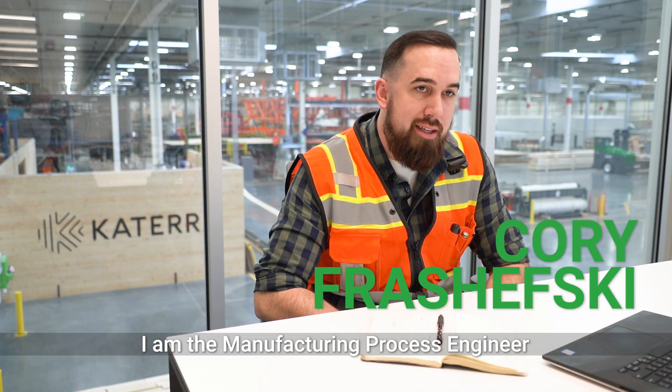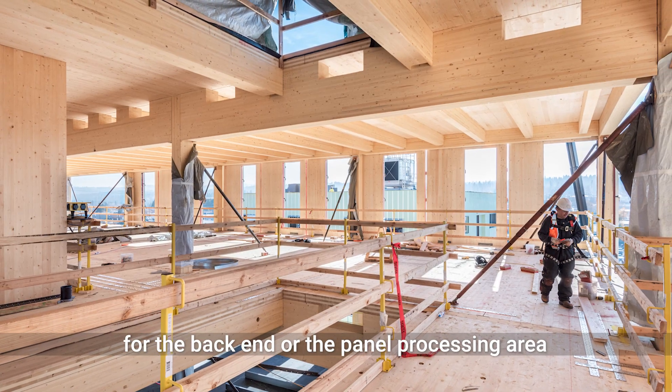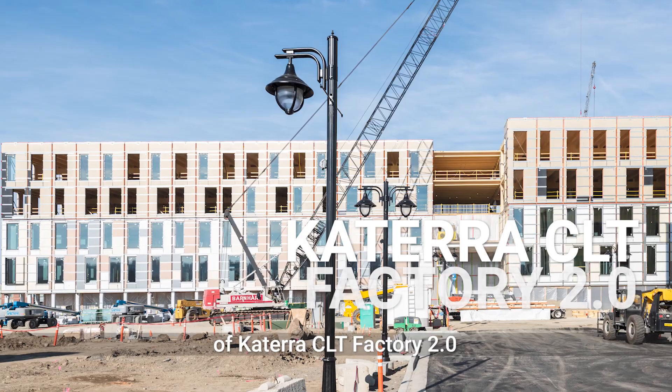My name is Cory Prashefsky. I'm the manufacturing process engineer for the backend or the panel processing area of Katera's CLT Factory 2.0.